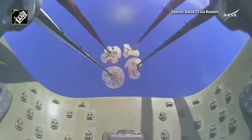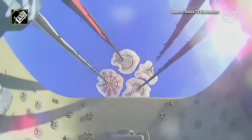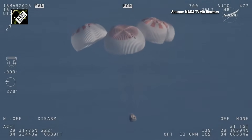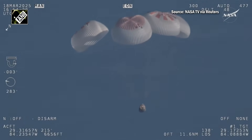That view was from inside one of the buckets where the parachutes are located, so we see a great view there of the reefing on those parachutes. As those main parachutes begin to inflate fully, four beautiful healthy mains are confirmed.